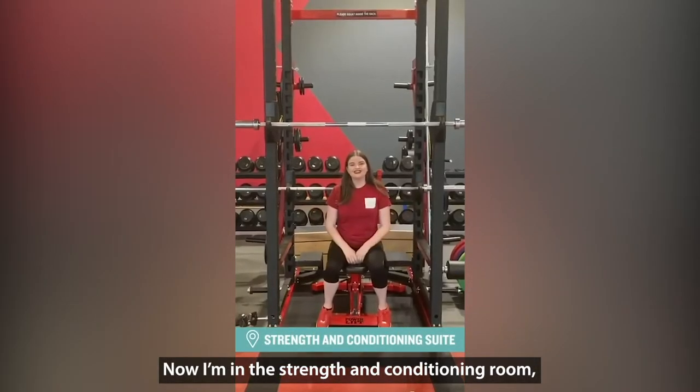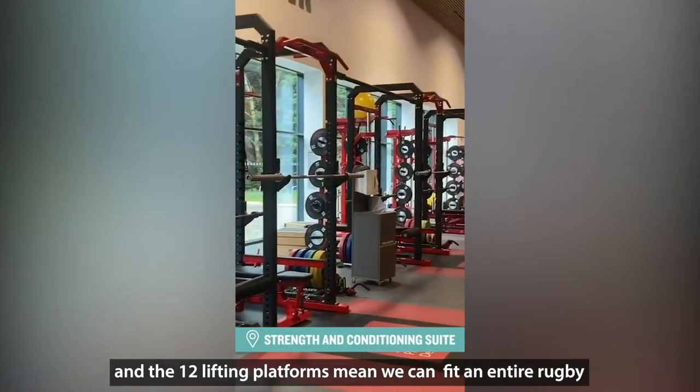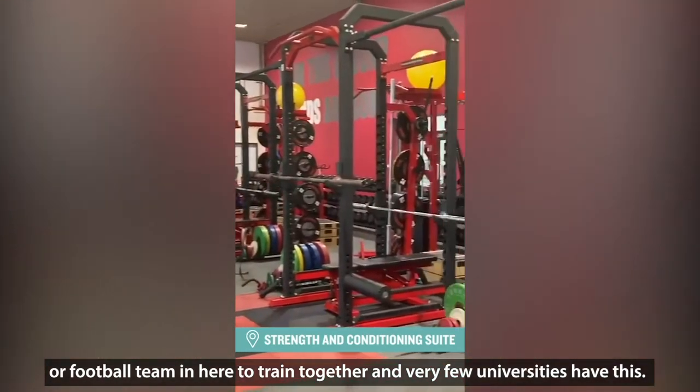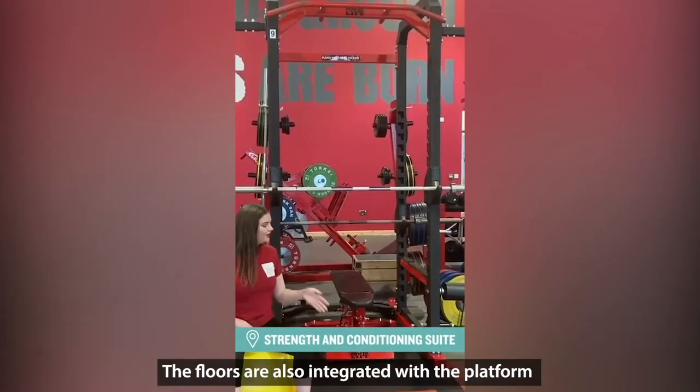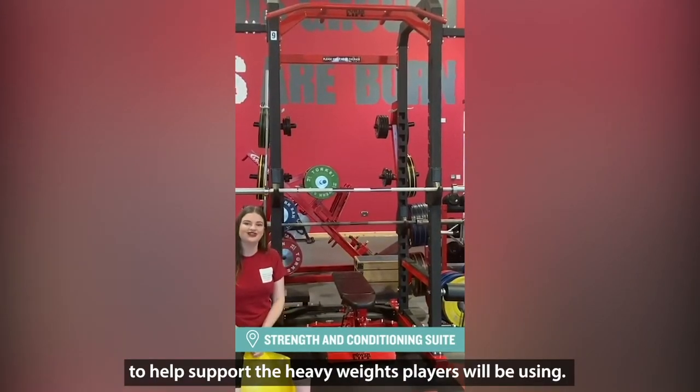So now I'm in the strength and conditioning room, and this has 12 lifting platforms, which means it can fit an entire rugby or football team in to all train together — and very few universities have this. The floors are also integrated with the platforms to help support the heavy weights that the players will be using.